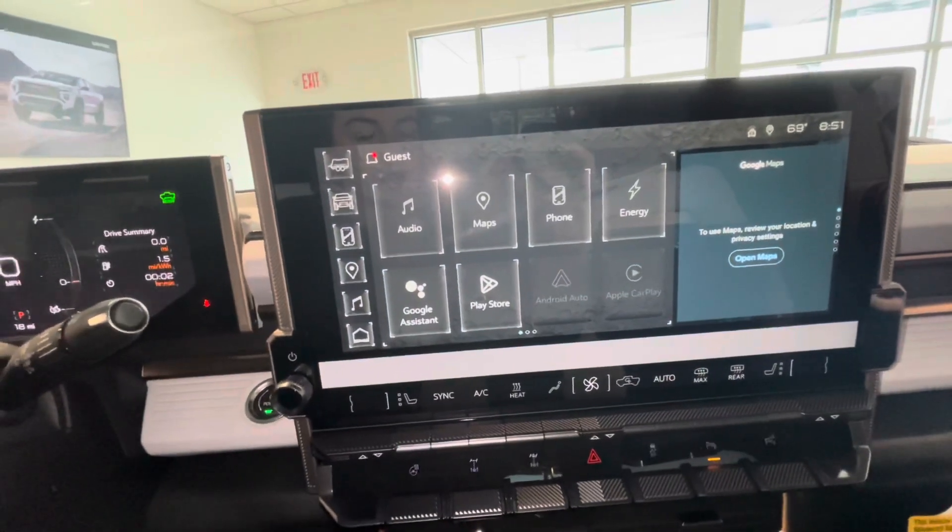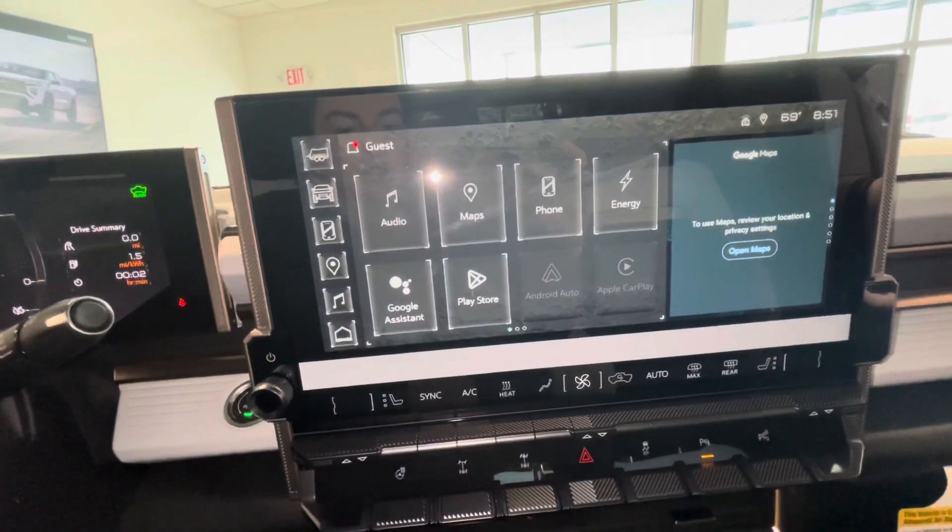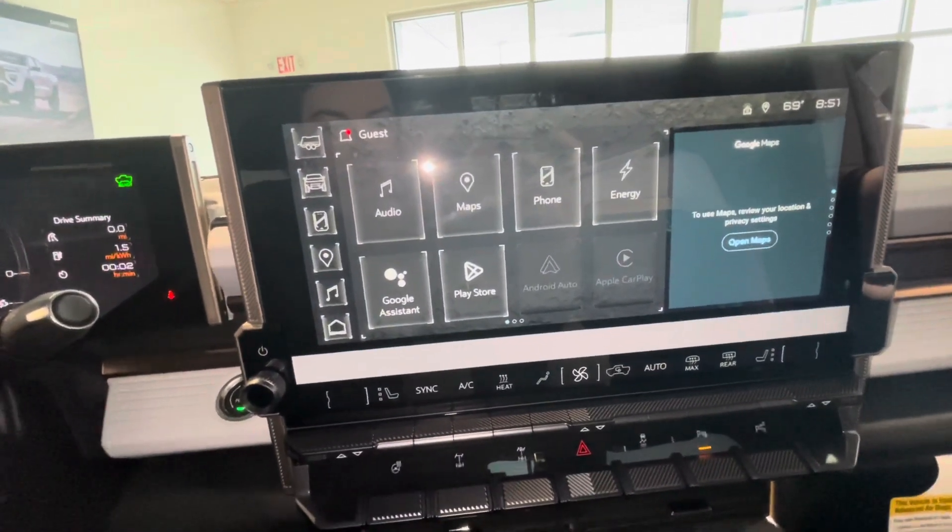This vehicle also has the Google built-in assistant. It also supports Apple CarPlay and Android Auto.